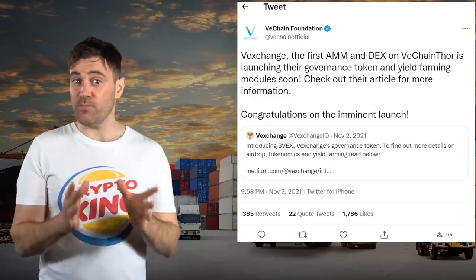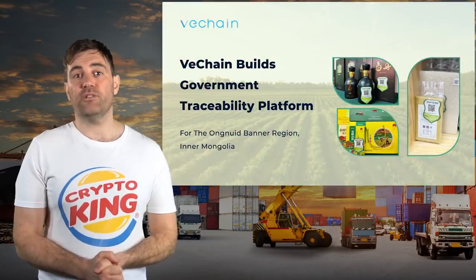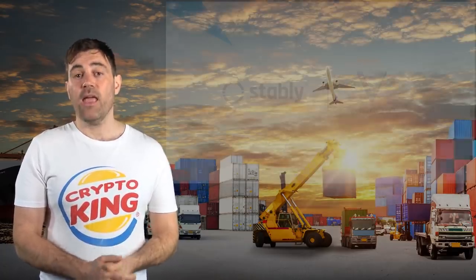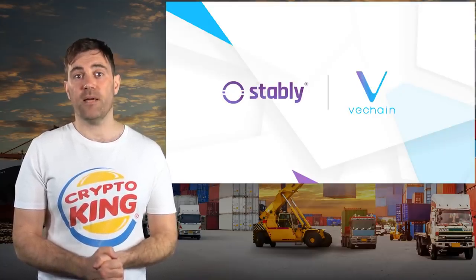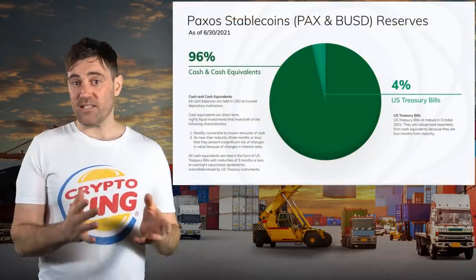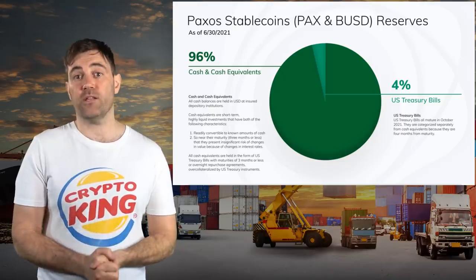That's not much, but remember that VeChain's focus isn't DeFi. In December, VeChain partnered with the government of Inner Mongolia to track and trace agricultural products. In January this year, VeChain launched the VUSD stablecoin in conjunction with a regulated fintech startup based in the United States called Stably. VUSD is a centralized stablecoin like Circle's USDC or Paxos' USDP.